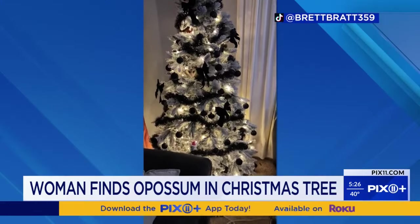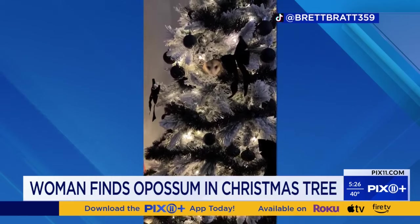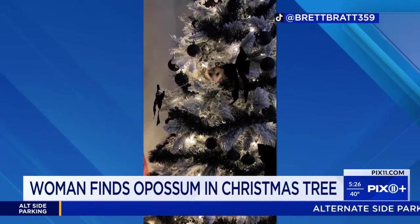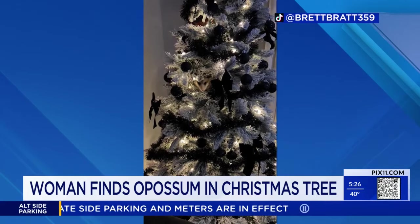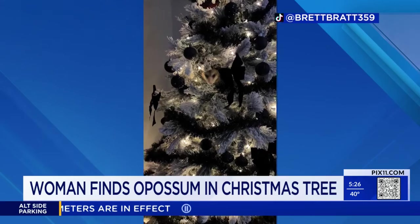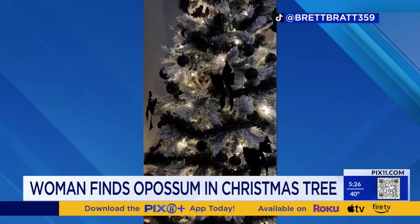I am literally freaking out right now. I have no idea how this possum got in my house and up into my tree. I'm trying to get him out, but it will not let me. I just don't know what to do. I don't know how it got in here — I don't leave my doors open. Somebody help.